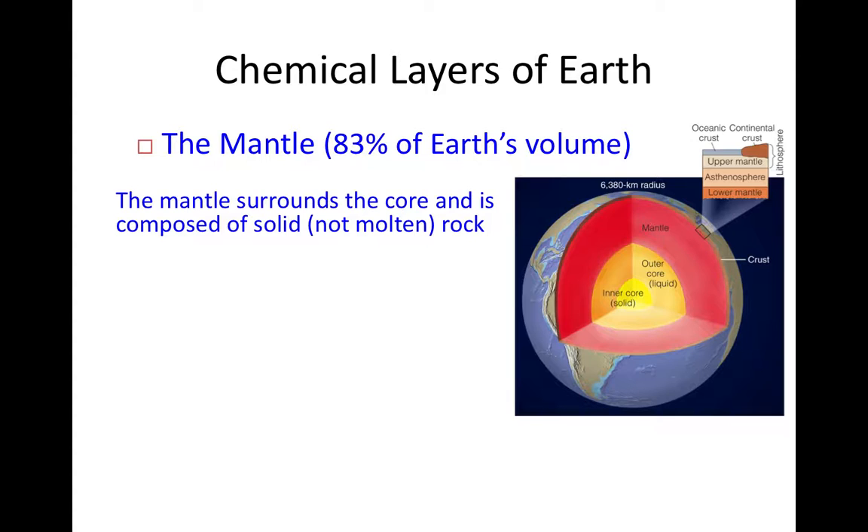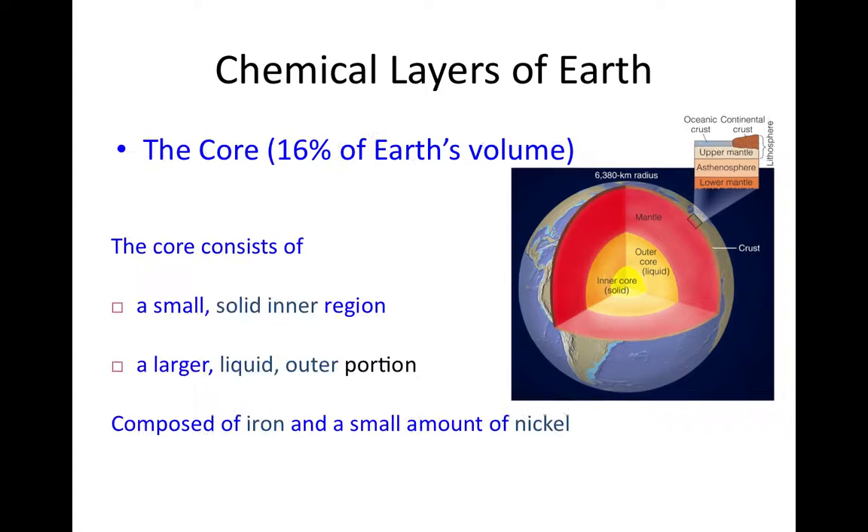I want to stress that the mantle is not molten rock — it is solid rock. Unfortunately, many earth science textbooks color the mantle red, the same color as magma or lava, which might give students the impression that it's molten, but it is not. The mantle is the largest chemical layer of the planet, representing 83% of its volume.